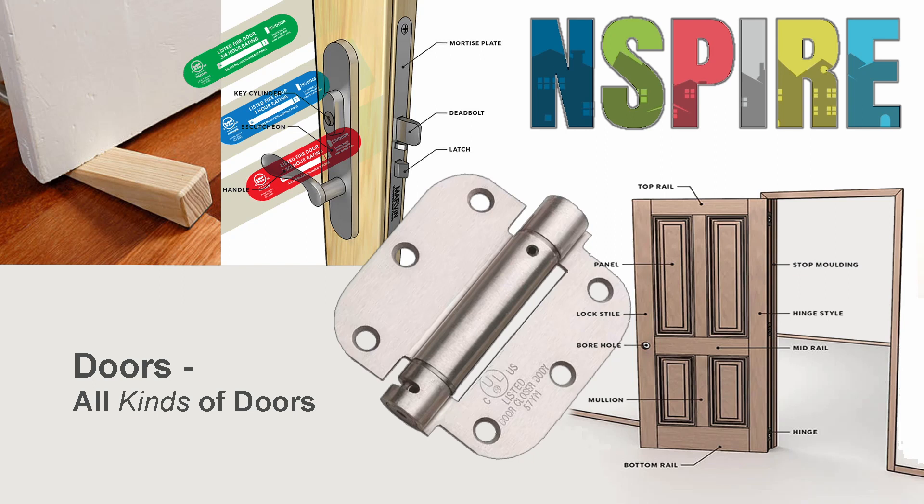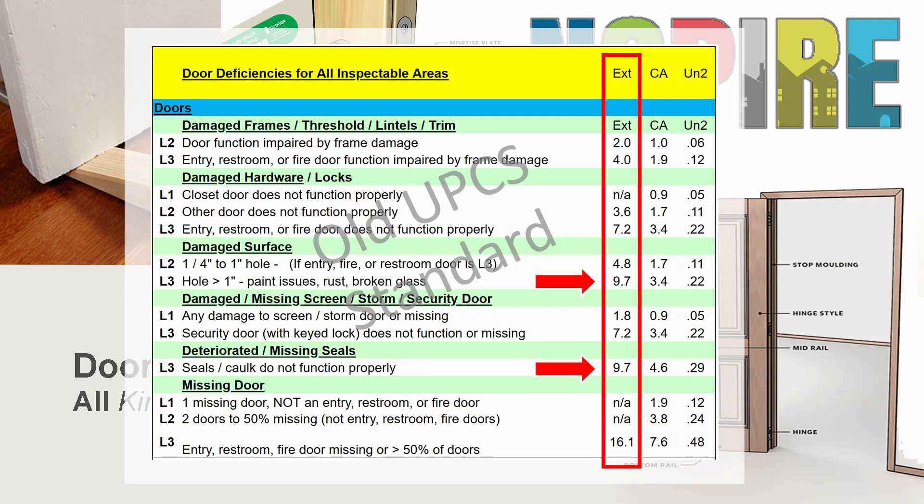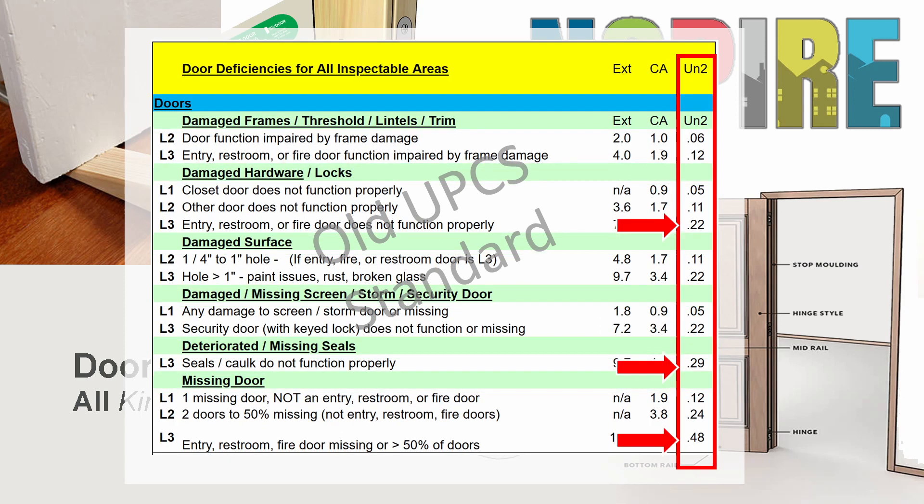Doors. Door deficiencies have always been the most frequently cited defects, but never the highest scoring, at least in the units. It's true that an exterior door defect on a single building property could run nearly 10 points, but in the units, door defects typically ran a quarter of a point to a half of a point under UPCS, assuming a 100-unit property.